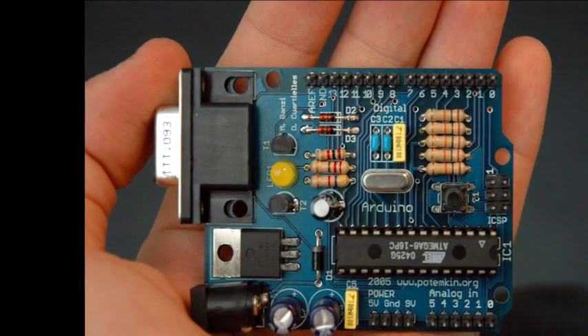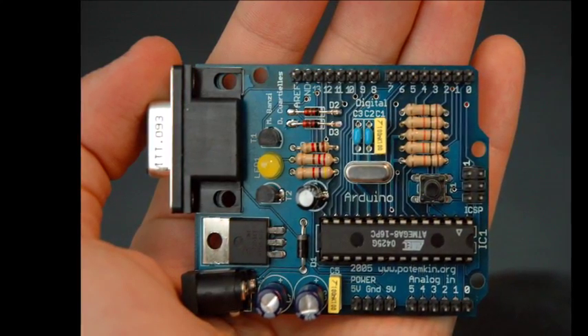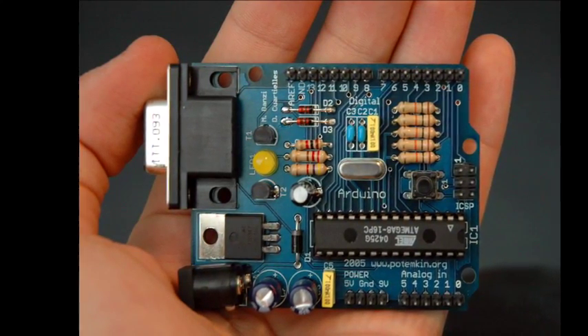Due to its small form factor, the microprocessor was incorporated into electronic devices such as calculators to personal computers, and is still employed in these devices.